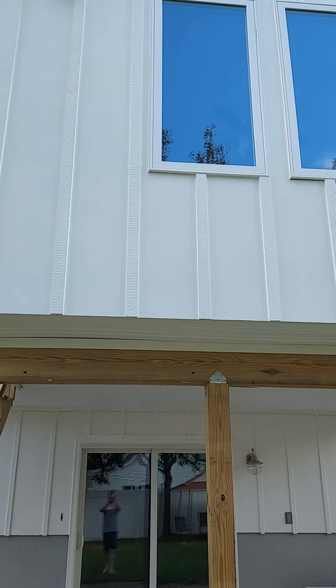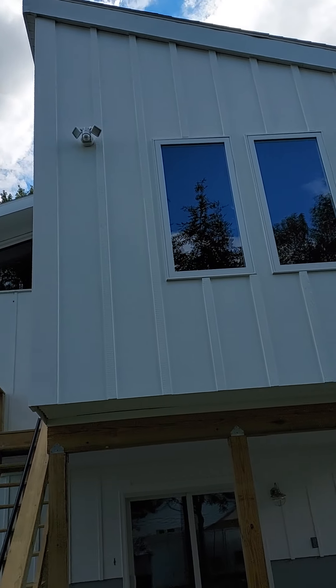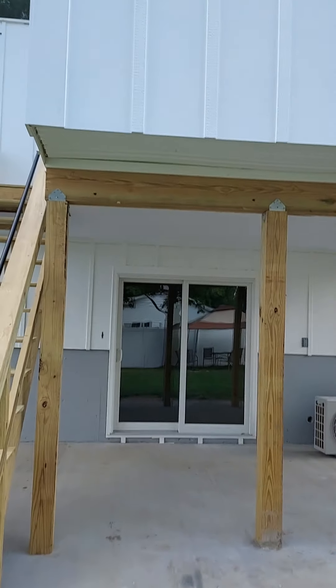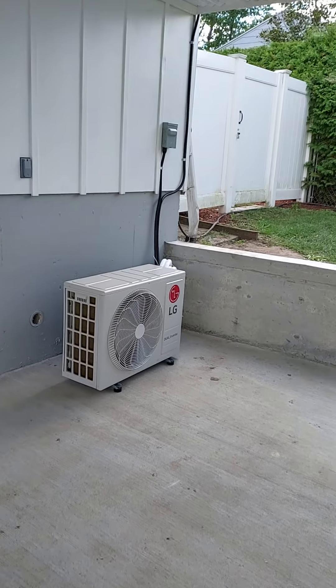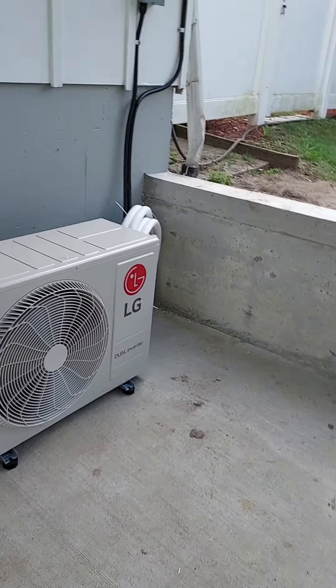Let's see — this is what it looks like. So this is the new addition to the house. It's not really an addition, it's more of just an enclosed porch, but there's an AC unit going in there. It's an LG dual inverter — pretty cool.